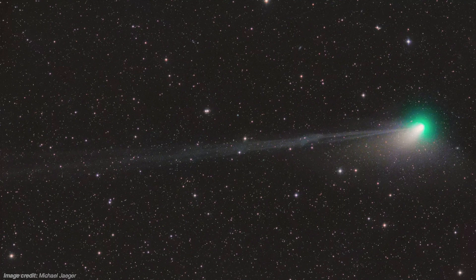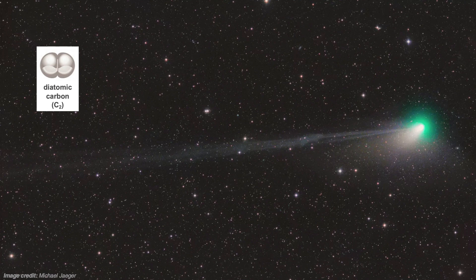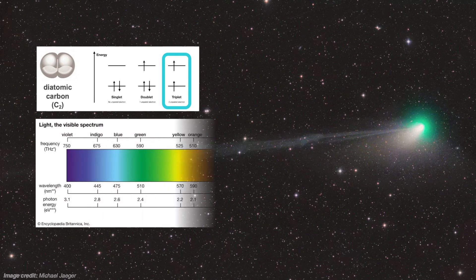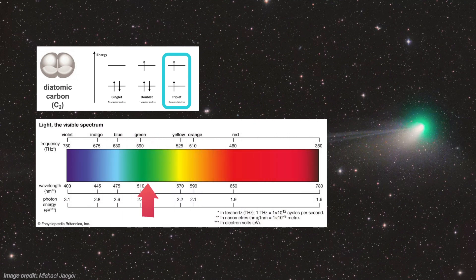First of all, its color. Green is a rare color for astronomical objects, but in the case of comets, the green hue is due to the presence of diatomic carbon. A typical molecule of diatomic carbon usually emits infrared light, meaning it's invisible to human eyes, but a specific form of it — its triplet state — radiates light at 518 nanometers, giving it the green color that we see.